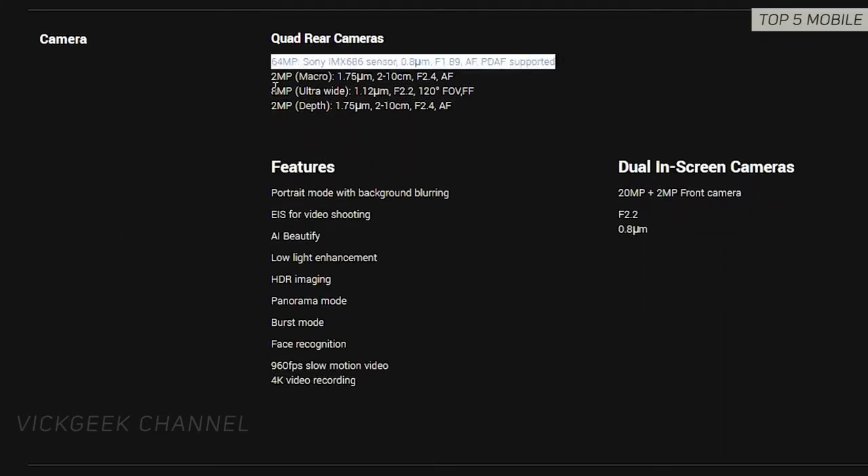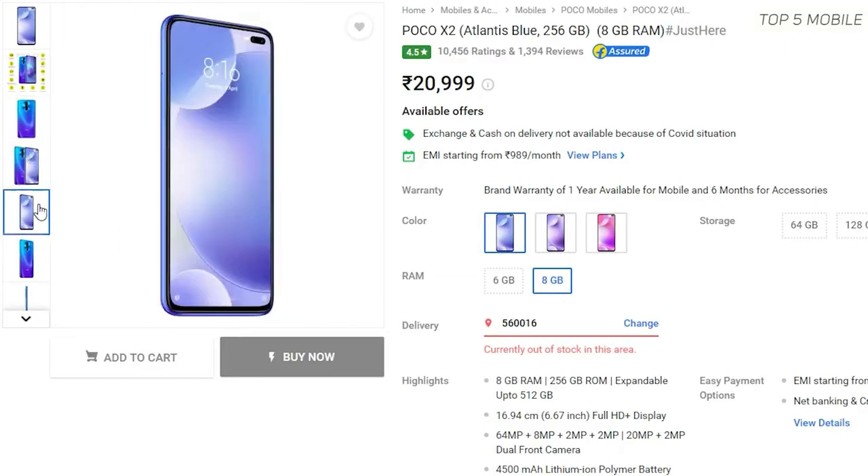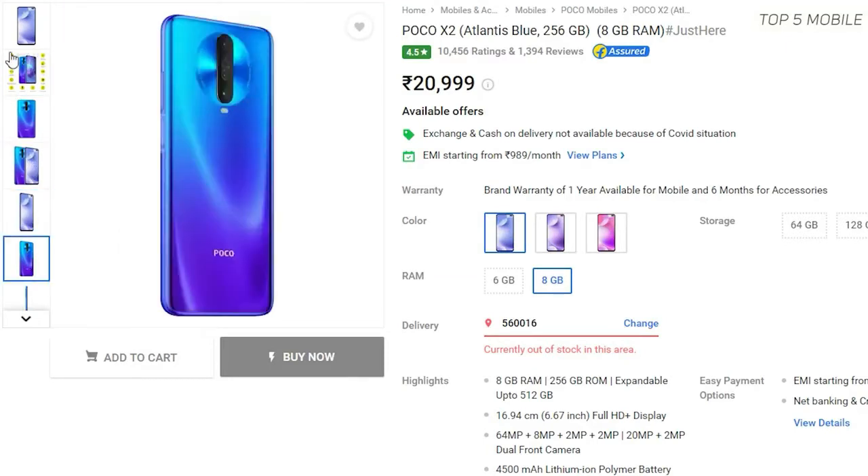The camera department does not disappoint at all, with a 64MP main camera, 2MP macro, 8MP ultrawide, and a super night mode. For selfies, it has a dual setup with a 20MP plus 2MP depth sensor.